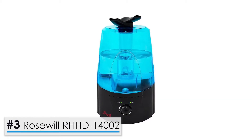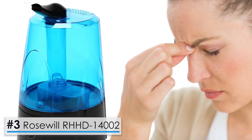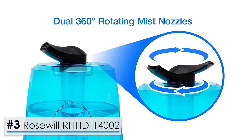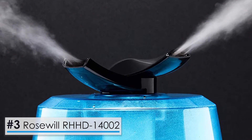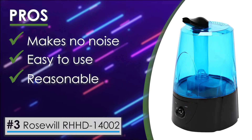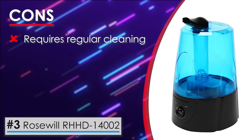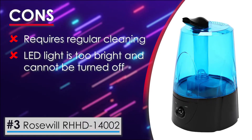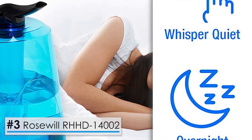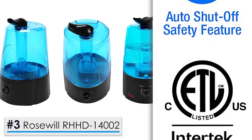Next, the Rosewill RHHD14002. This product is ideal for people who suffer from different breathing problems, such as sinus congestion. It comes with a 5-liter tank capable of holding enough water for operation through the night. It also features an adjustable nozzle that can rotate 360 degrees, allowing you to moisturize any corner of the room. Its pros: it makes no noise at all, it is incredibly easy to use, and it has a stylish design that allows you to place it anywhere. Its cons: it requires regular cleaning, and the LED light is too bright and cannot be turned off. Bottom line, this unit is excellent with great features, and the pros definitely outweigh the cons.